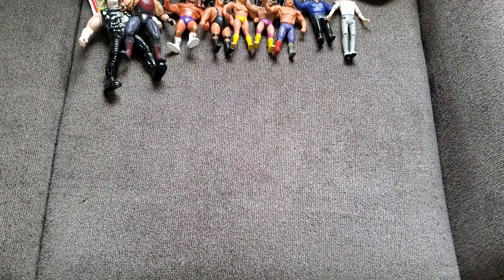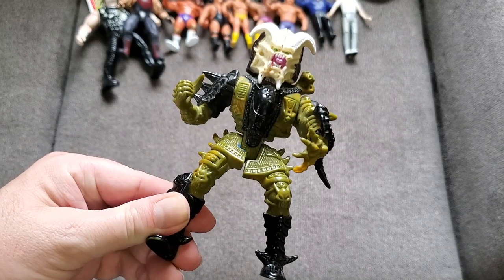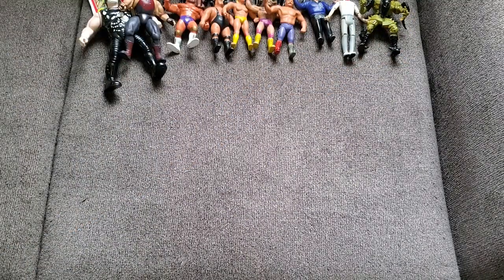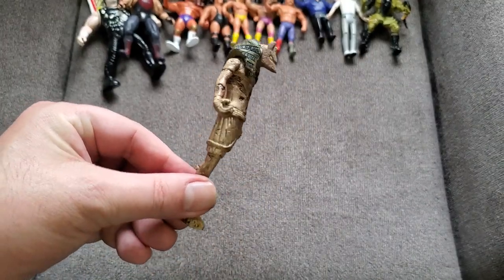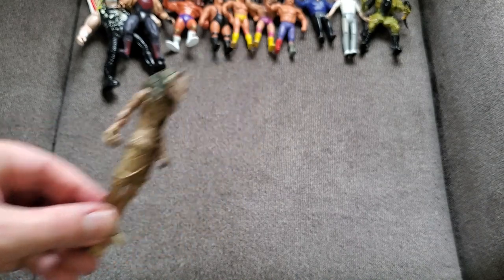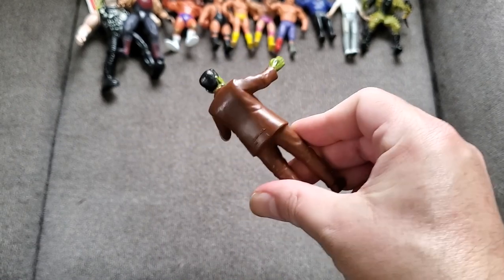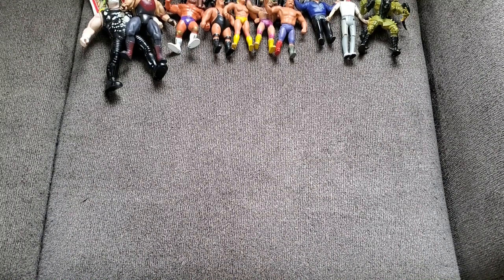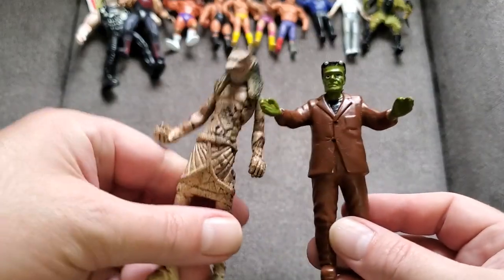I've got a Predator figure — pretty neat. I do have another one in my collection so I'm not sure if I'll keep this one, but he's got the alien tail wrapped around him, awesome. This is a McFarlane piece that came in a two-pack — the buddy is keeping an eye out for the other figure. Then Frankenstein — going to my buddy Ben because he loves horror stuff. He's actually from 1991, pretty old.